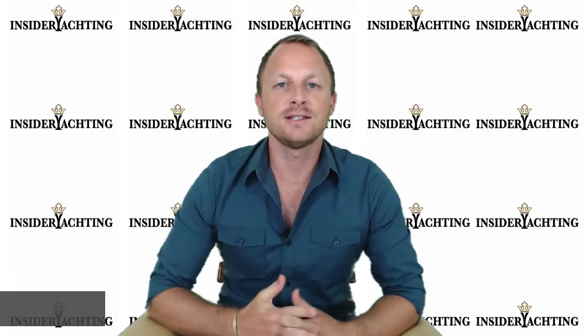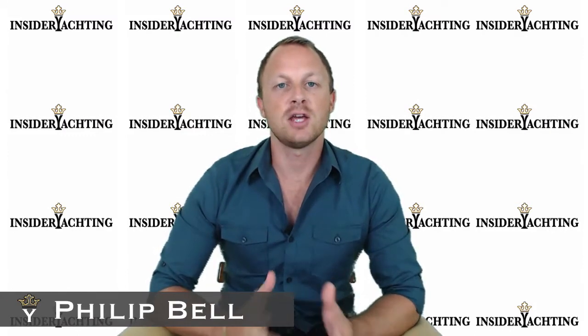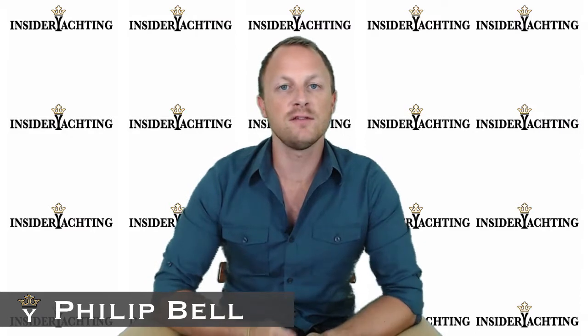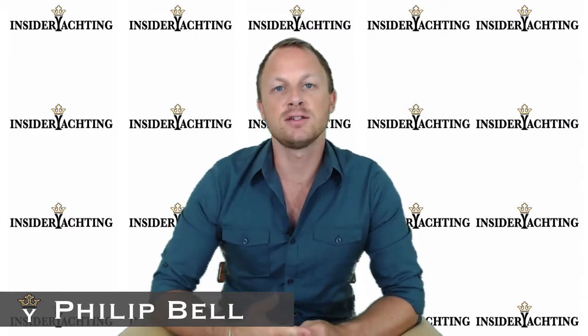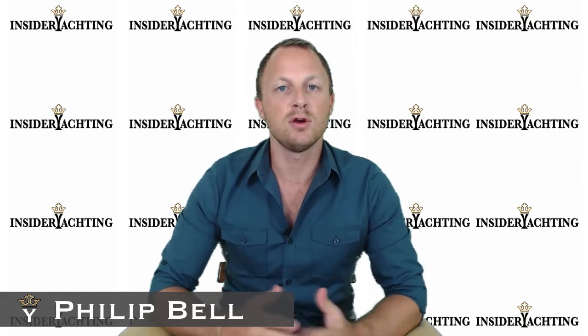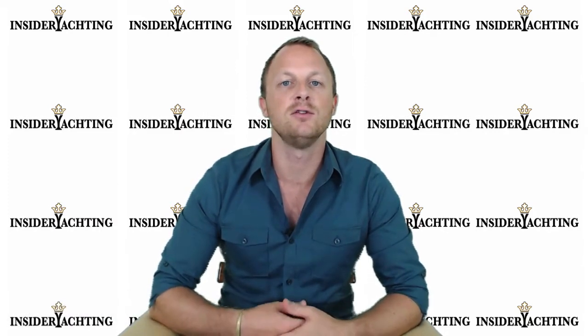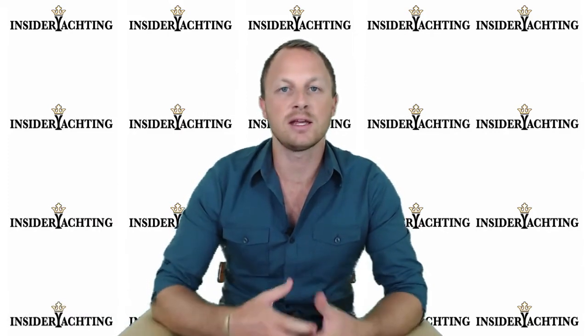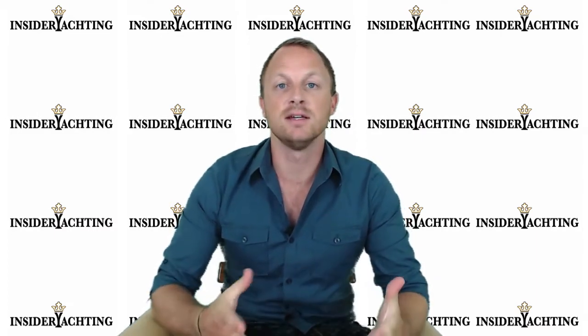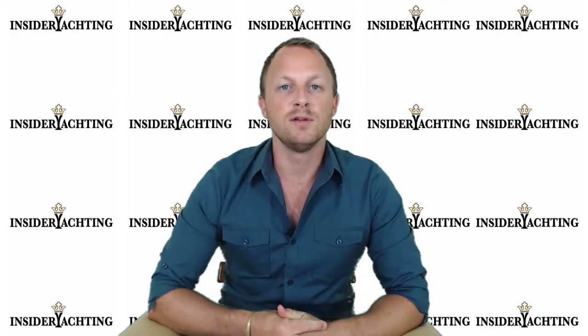Hi, welcome to Inside the Yachting. We have Antonia 2 up for review today. She's the only 105-foot Azimut currently available in the US — a very well maintained boat with a very attentive captain who is passionate about keeping the boat in 100% working condition, even better than fresh out of the factory.